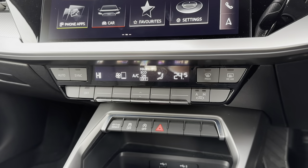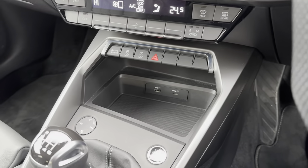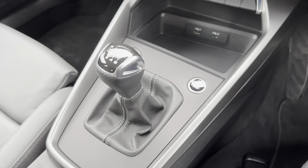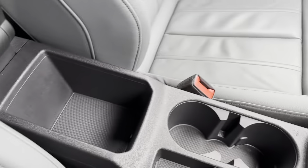Continuing down the centre console, just below your climate control you have your Drive Select buttons as well as a nice storage space for your phone and media input. The car also comes with a start button, cup holders, and a spacious centre armrest with storage.